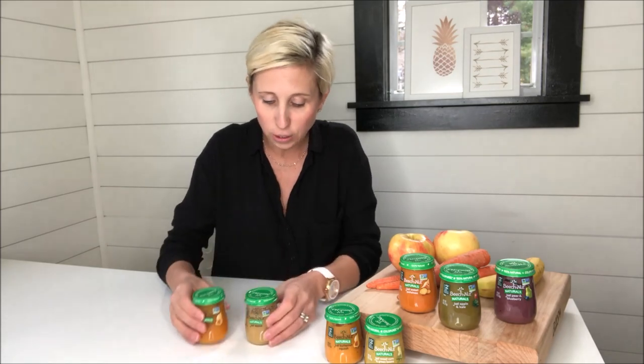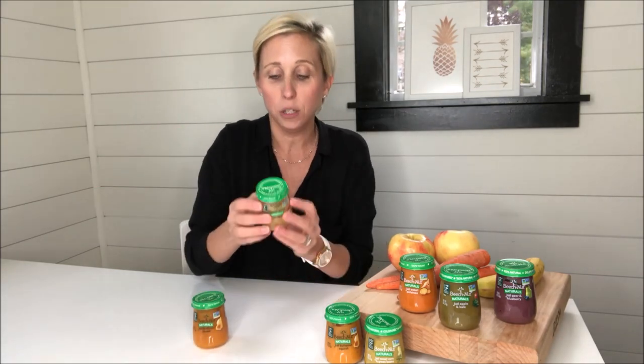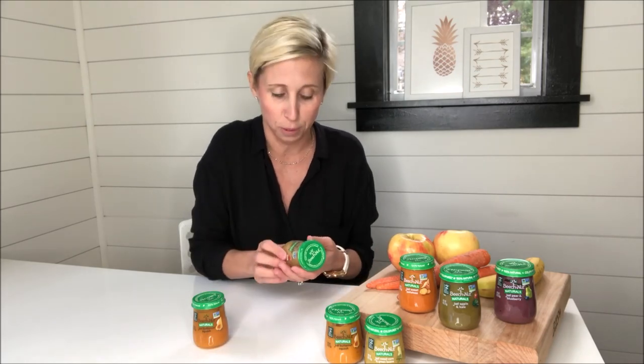The first thing that I did was turn them over to look at the ingredients. For example, this one is called 'Just Apples,' and when I turned it over to the ingredient listing, that's all it is — apples. There are no crazy ingredients that I'm never going to be able to pronounce. It really honestly is just real fruits and vegetables.